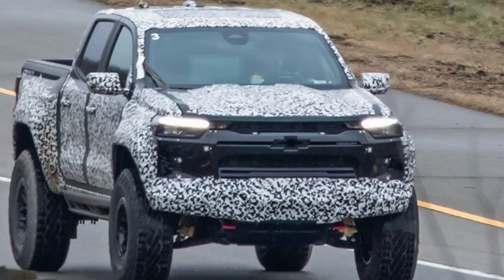The 2024 Chevy Colorado ZR2 Bison has once again been spotted on the streets, but this time in lighter camouflage than the previous observation, giving a much better look at the front fascia as well as a great side shot. You can easily tell just from one picture that this truck will be tremendously capable.